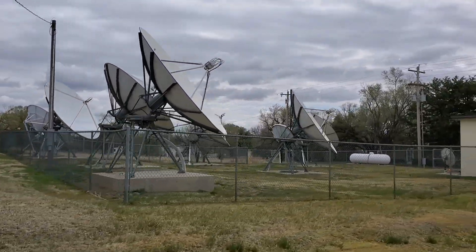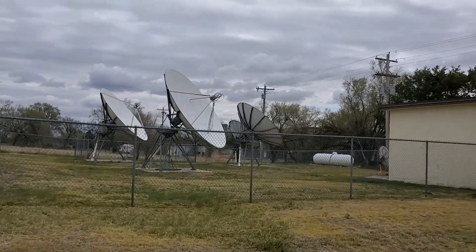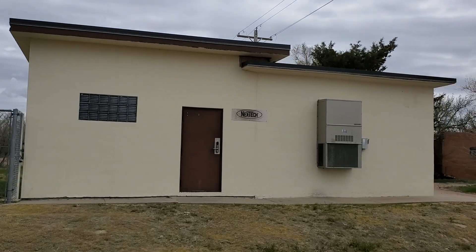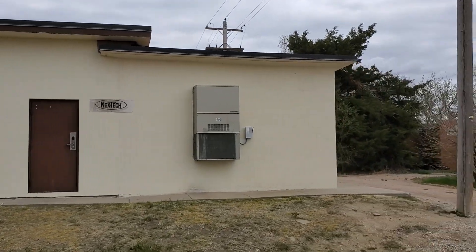All right, we're by the satellite dishes. Definitely something operational. Broadband Next Deck.